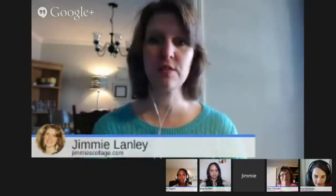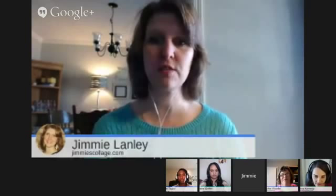I wanted to share Devin Dabney's comment — he's a homeschooled dad with about six kids and is a great person to follow on Google Plus. He also has a great homeschooling podcast. He asks: what do you find is the greatest digital distraction for you and your kids? It's probably the same answer for both.